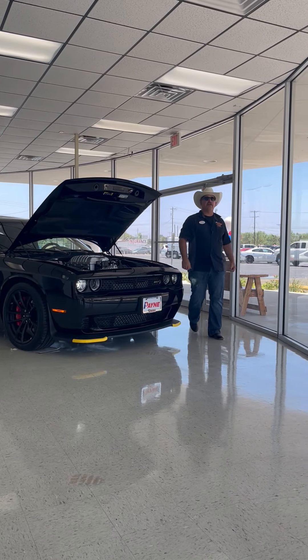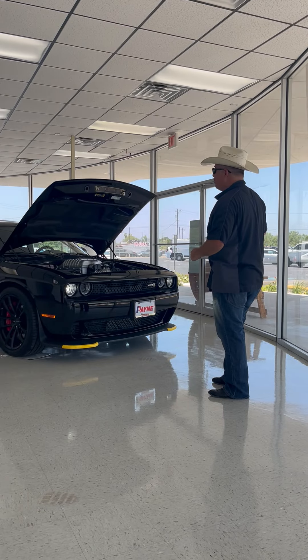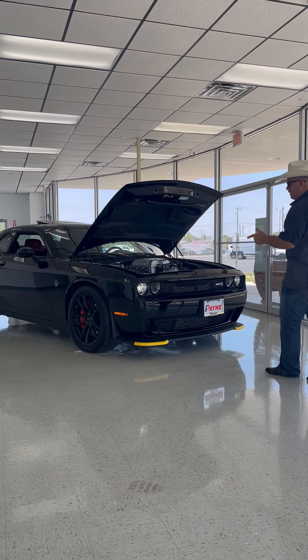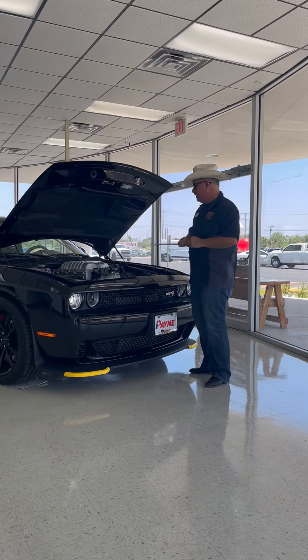This is your last call to come to the dark side. That's right — 2023 is the last year of the gas-powered muscle cars from Dodge, especially the new 2023 Dodge Challenger SRT Hellcat Jailbreak Edition.